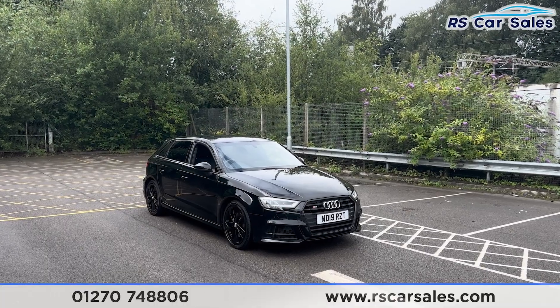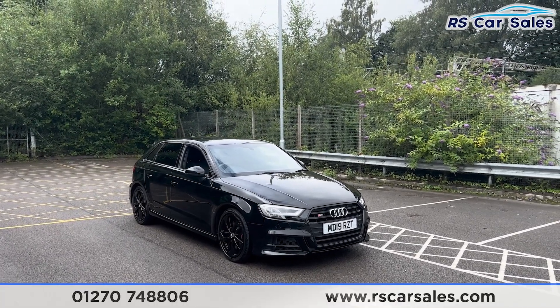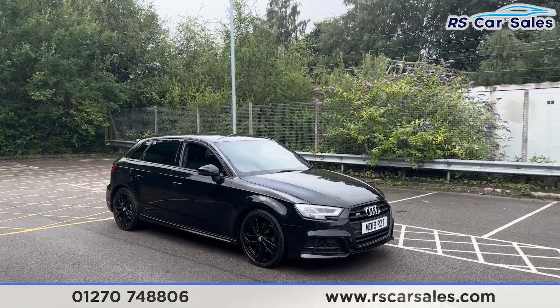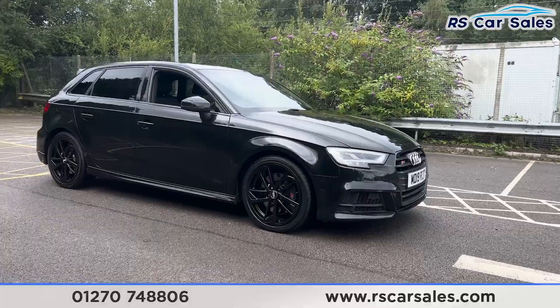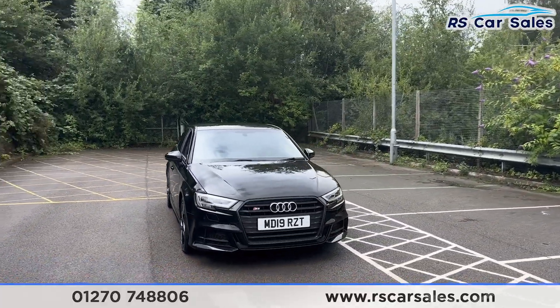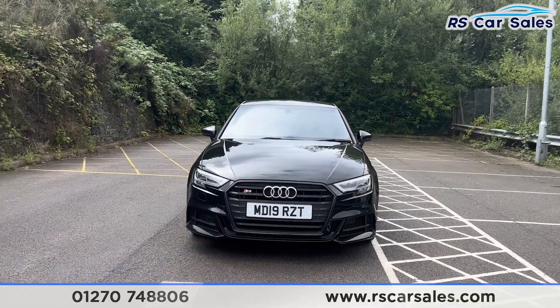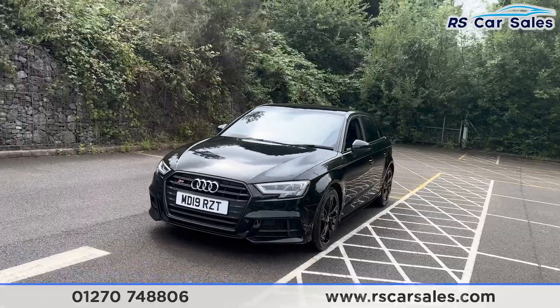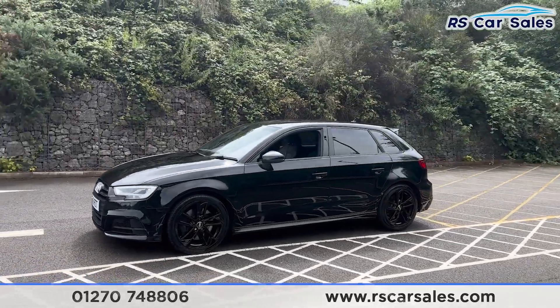Here we have a 2019 Audi S3 Sportback Quattro Black Edition. This vehicle comes with 18-inch gloss black alloy wheels, all in excellent condition and unmarked, with the black brake calipers just behind the black exterior paintwork. We also have the LED headlights, the S3 badging on the front grille, and round to the passenger side you'll find the color-coded door handles and door mirrors, along with the black trim around the windows.